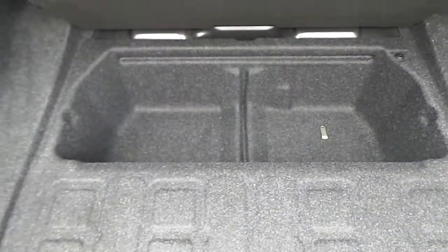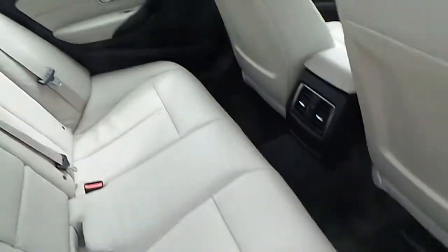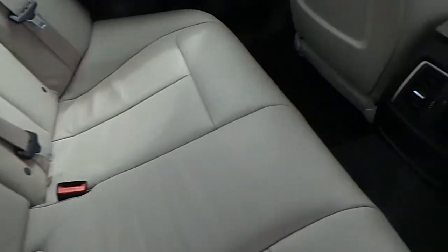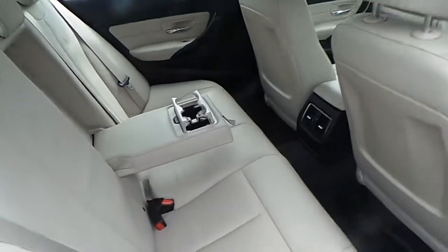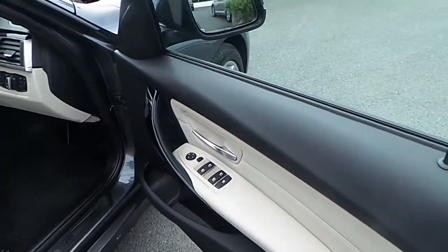The boot is very spacious and has extra storage as well. The interior of this BMW features oyster leather with black Dakota, and it has a rear central armrest with cup holders.